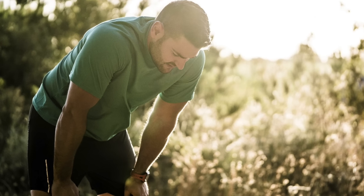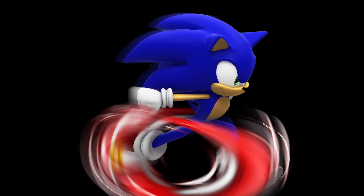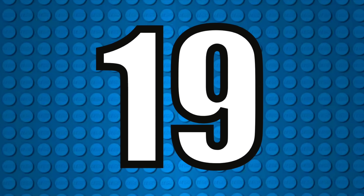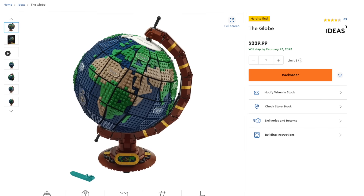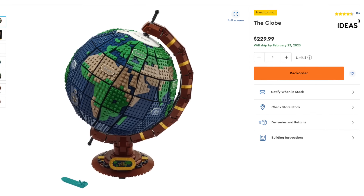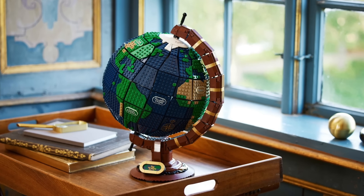With that out of the way, this list is getting harder and harder, but I'm still going to speed things up until we hit the top 10. At number 19 I have The Globe. This was a great idea, but I think the $200 — now $230 — price point is just a bit too high for this set. I would like to own it, but I don't want to pay for it.